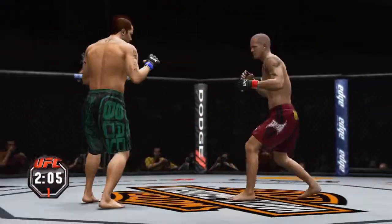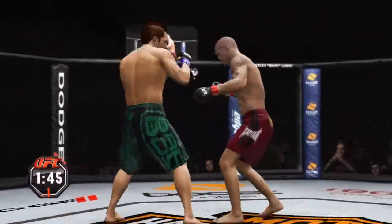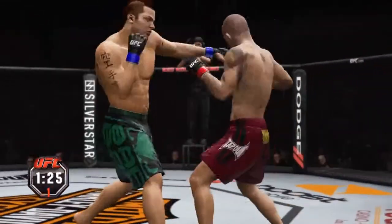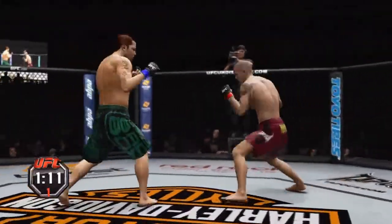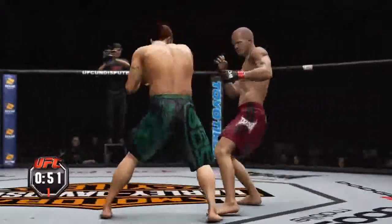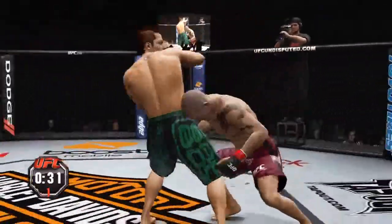I'm pretty nervous, I'm not gonna lie. I don't want to rush and then make a stupid mistake and pay for it. First takedown attempt — stumped, not successful. I'm so nervous, holy crap. Alright, I'm just gonna start swinging randomly and wildly, hopefully. You're not gonna get me like this!